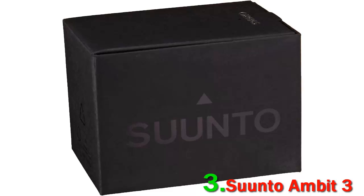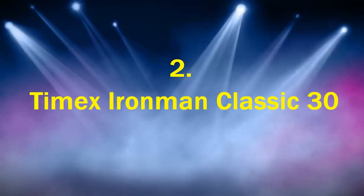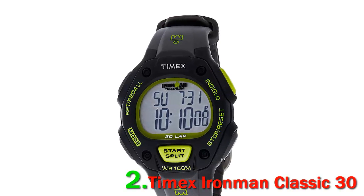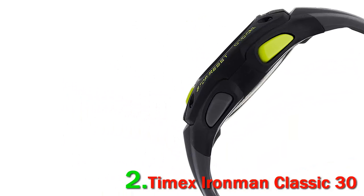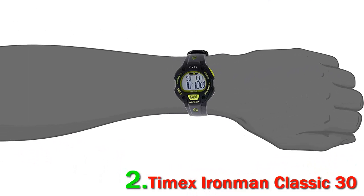Number two: Timex Ironman Classic 30. This sport stopwatch is perfect for anyone that desires to stay updated on the date, the time, their lap times, or countdown. This is a great watch for someone that truly enjoys the simple things — no notification function to bug you here. The Ironman watch ensures that the features will be restricted to the primary functions of a digital watch.